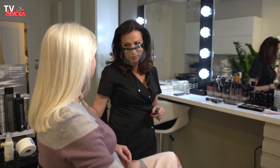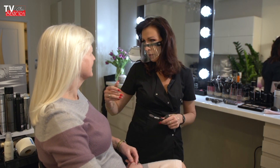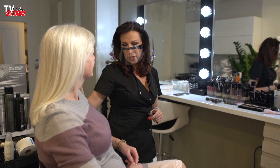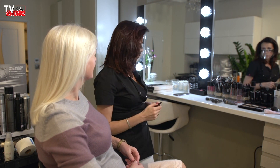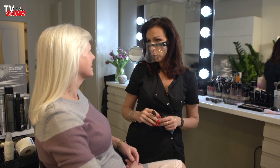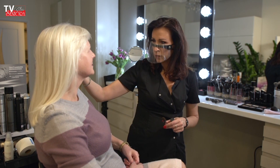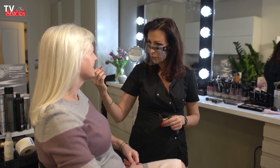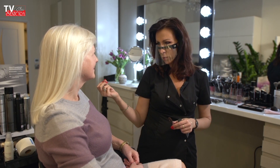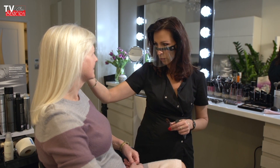Naczynka – przy cerze dojrzałej jak najbardziej się zdarzają i dosyć często, więc trzeba o nie zadbać. Bardzo ważny etap w makijażu przy skórze dojrzałej są okolice oczu, bo one chyba są najbardziej kłopotliwe. Opadające powieki i skóra, która nie trzyma napięcia – skupiamy uwagę na tym, czym przykrywamy okolice oczu.